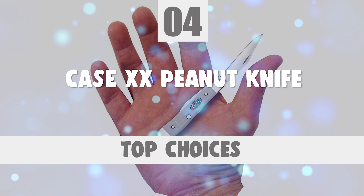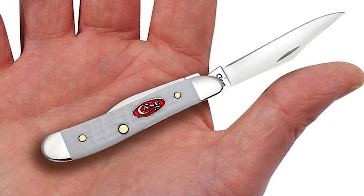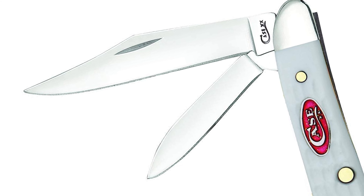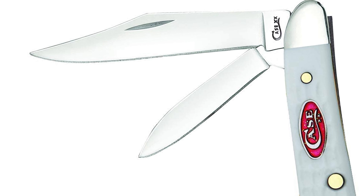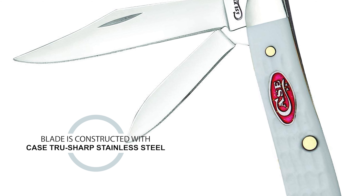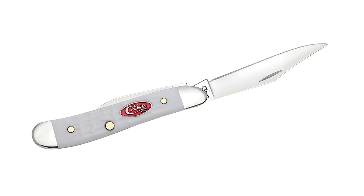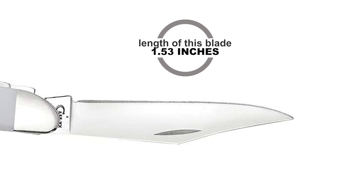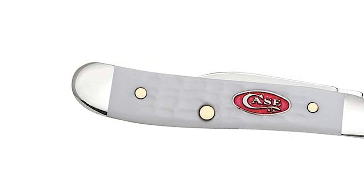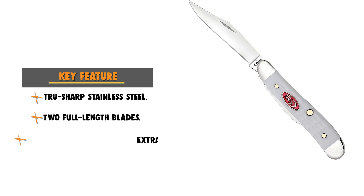Number 4: Case XX Peanut Knife. If you are interested in a convenient Case knife, consider the Case XX Peanut Knife. This case peanut is a part of the Sparks family. Peanut knives get their name due to their small, petite size, fitting discreetly and conveniently in a pocket. This knife is suitable for everyday demands, the outdoors, or hiking. It features two full-length blades — the clip blade and the pen blade — constructed with Case TrueSharp Stainless Steel, a special high-carbon steel offering extraordinary blade strength and corrosion resistance. The blade length is 1.53 inches and the closed length is 2.87 inches. Crafted with a standard jig white synthetic handle, the slim design peanut knife is perfect for a pocket or purse.